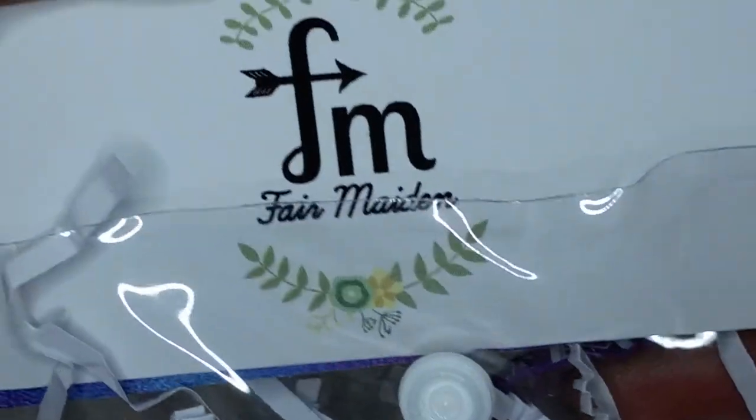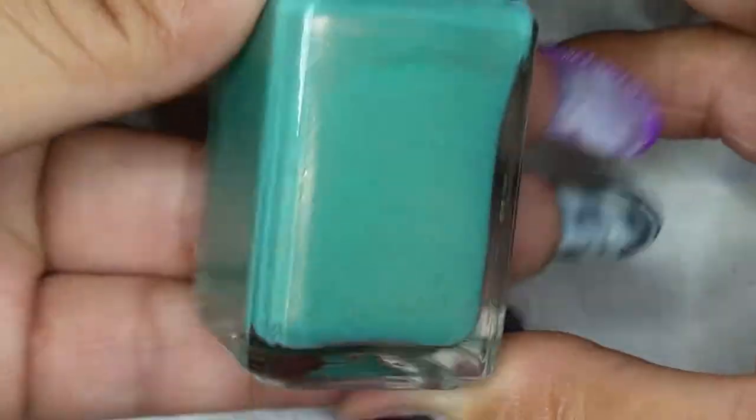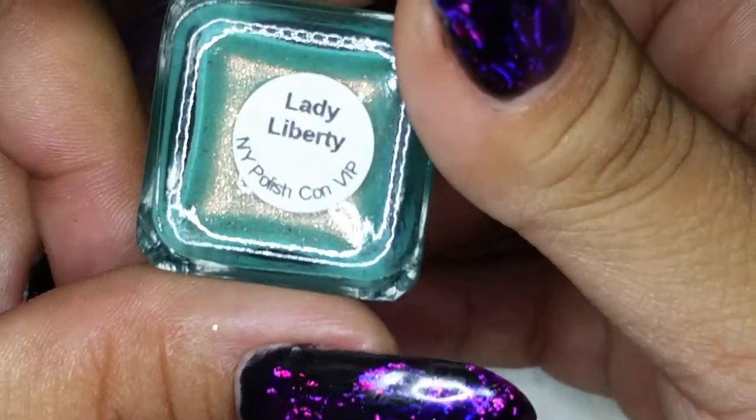In this little pouch here is from the brand Fair Maiden. They also gave business cards so you can check them out. They put in a Speed It Up quick dry top coat, which is a fast-drying top coat. And this polish — it's not doing it justice — is a really pretty sort of mint with a shimmer. Very pretty. It's called Lady Liberty.